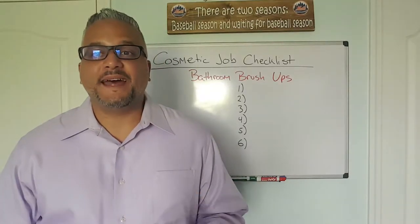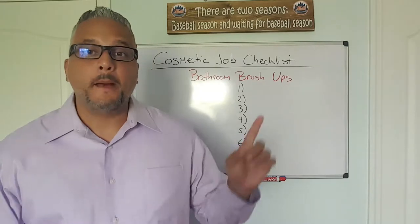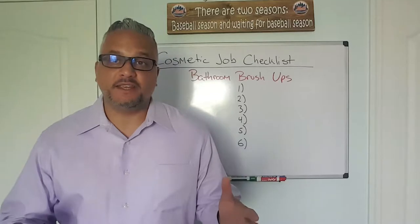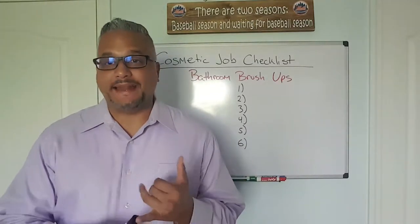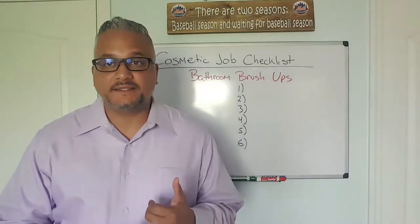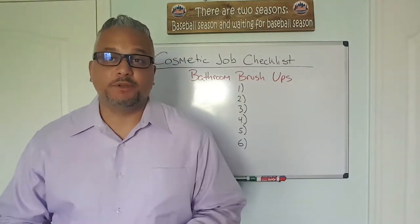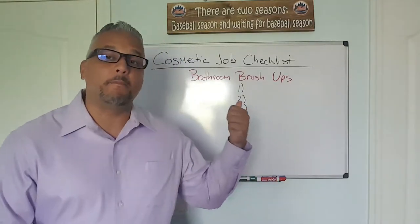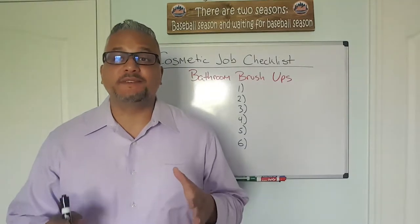Welcome back to the Cosmetic Job Checklist video series. This is video number four — bathroom brush-ups. If you recall, on the first three videos we did painless landscaping makeover tips, some quick curbside facelift tips, and then we moved inside the house for interior beauty tips. We're going to stay inside the house on video number four and talk specifically about the bathroom and what we need to do to help you sell that property.